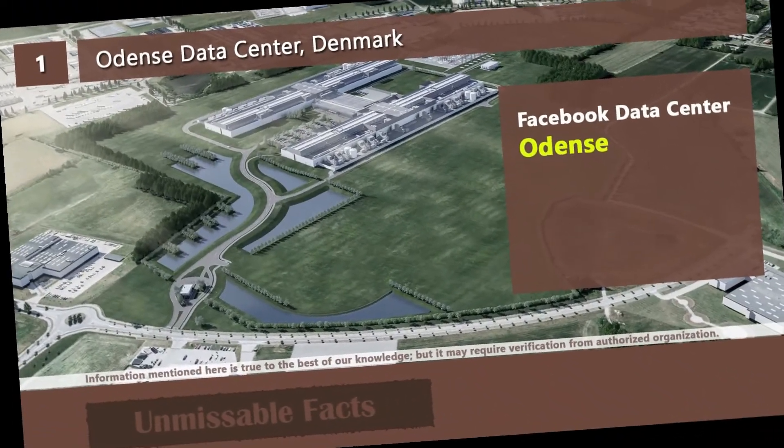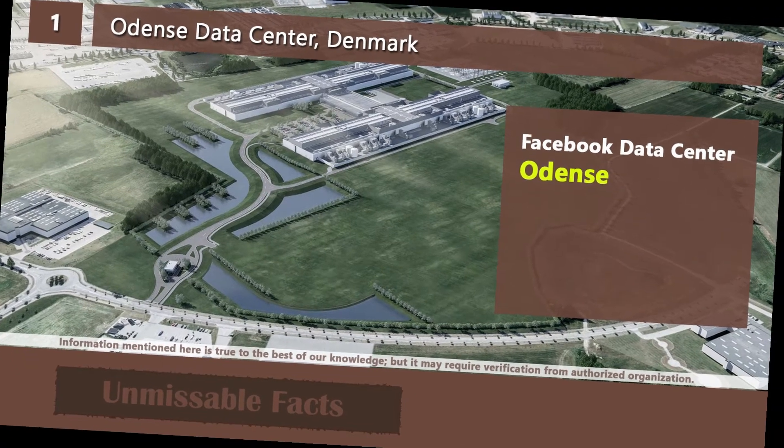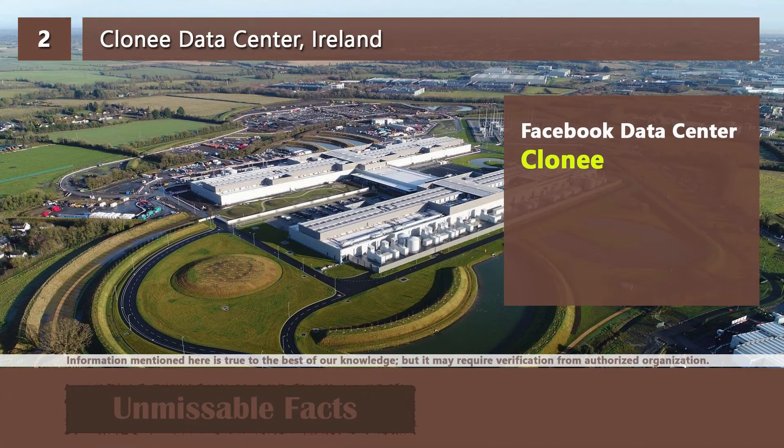The first data center we are going to show you is the Odense data center, which is located in Denmark. Facebook has three data centers outside of the USA, and the second one is the Clonee data center, located in Ireland.